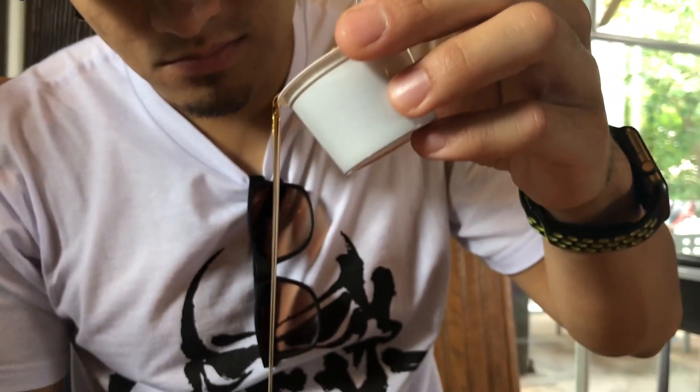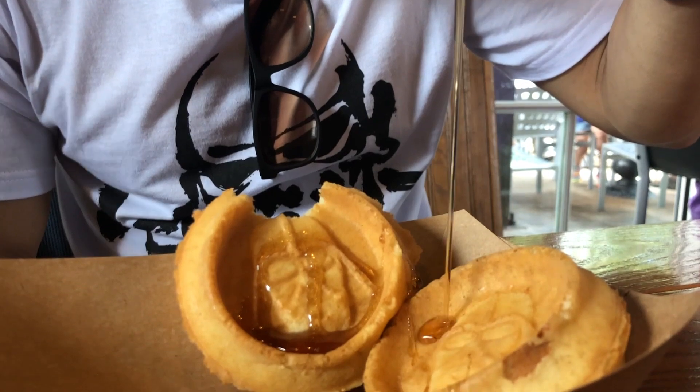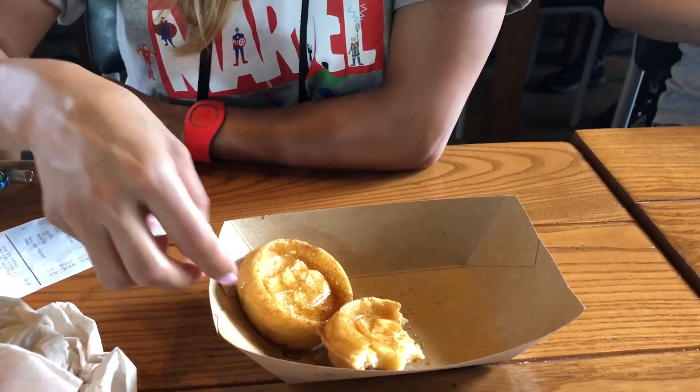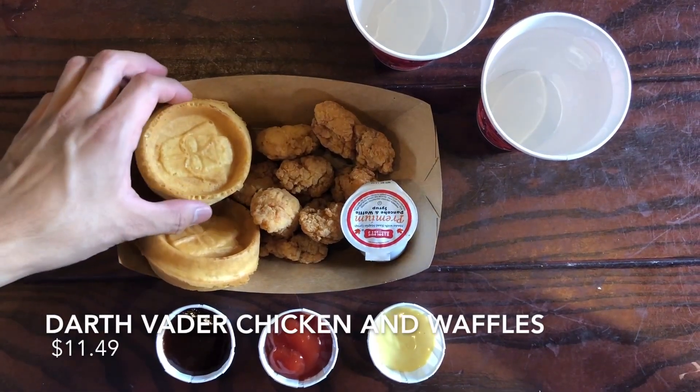The waffle came with its own maple syrup — you can put in as much or as little as you want. I personally drizzled just a little bit to tone down the sweetness. It was actually pretty good. I kind of like the idea of chicken and waffles.